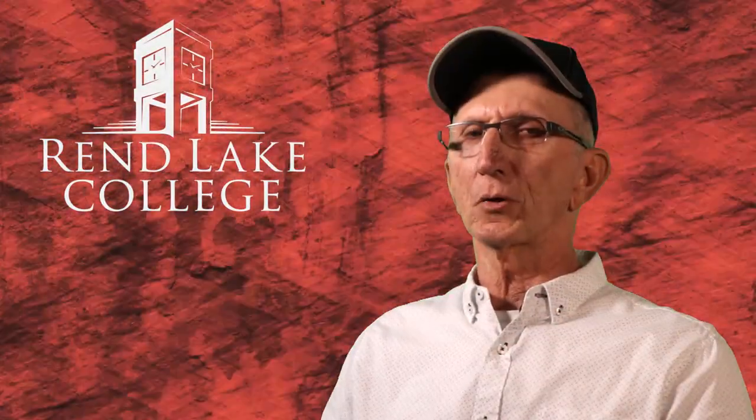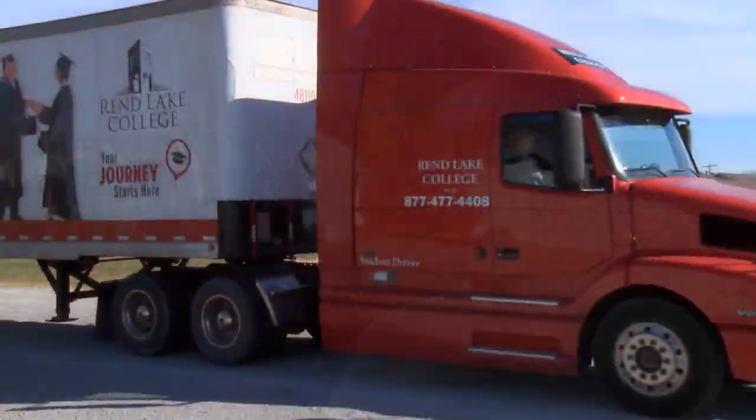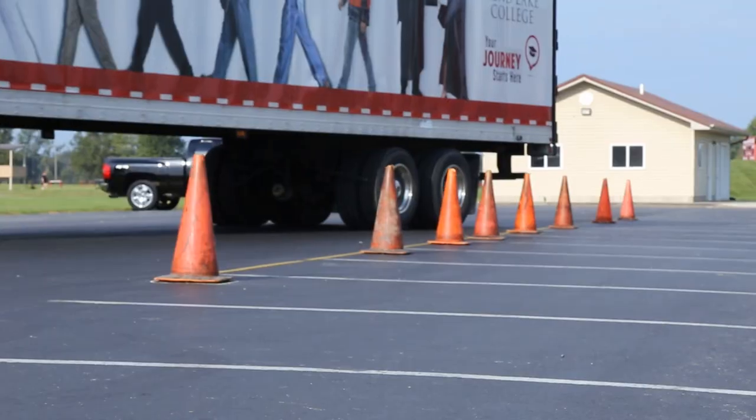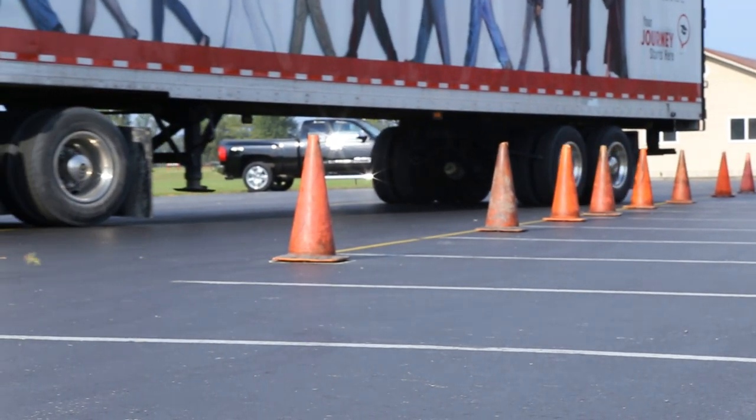The student-teacher ratio in this course is four to one, so it's almost all hands on. What I like about the program is the hands-on atmosphere and a knowledgeable instructor that can lean back on his career as a driver and answer direct questions for us.